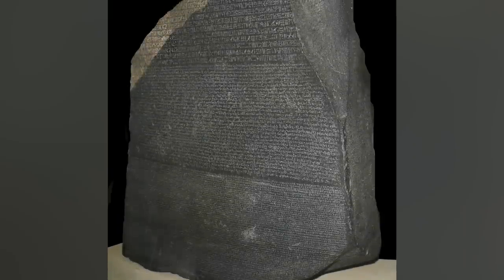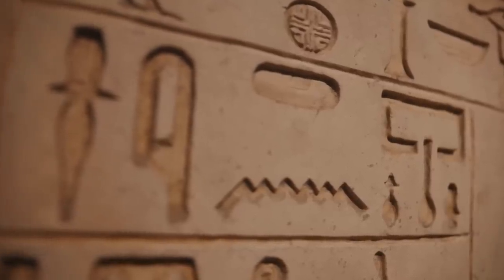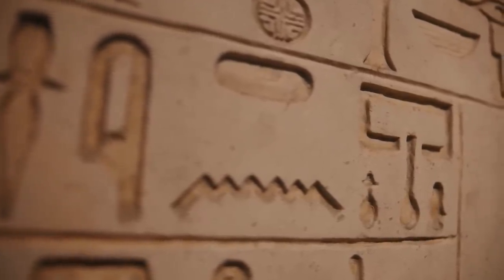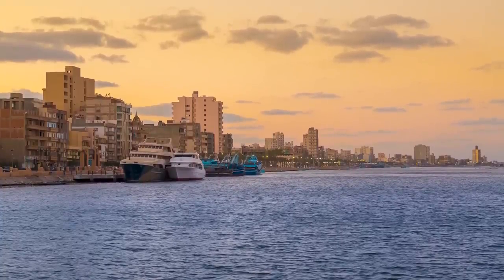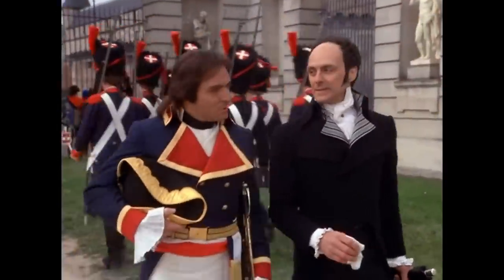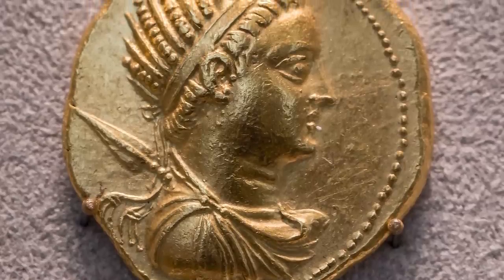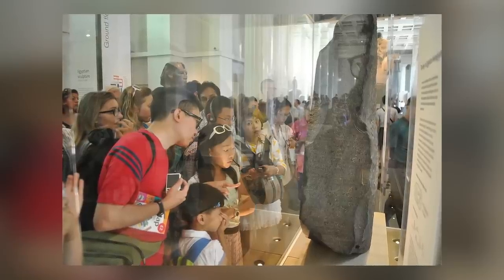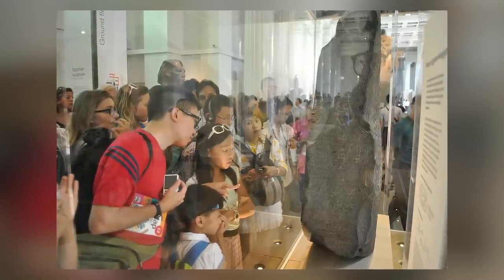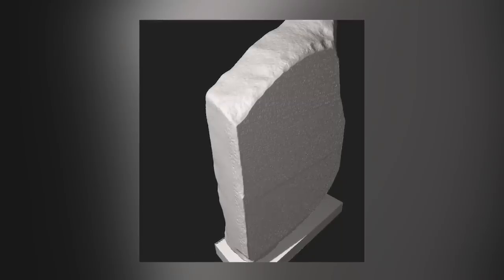The Rosetta Stone is an ancient artifact that played a pivotal role in deciphering ancient Egyptian hieroglyphics and significantly advancing our understanding of ancient history. Discovered in 1799 in the Egyptian town of Rosetta during Napoleon Bonaparte's military campaign, the stone is a fragment of a larger stele inscribed with a decree issued by King Ptolemy V in 196 BCE. What makes the Rosetta Stone extraordinary is the presence of the same text written in three different scripts: ancient Egyptian hieroglyphs, Demotic, and Ancient Greek.